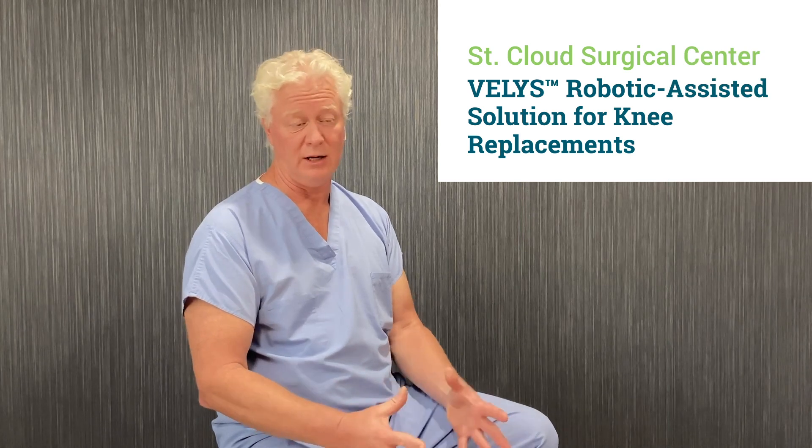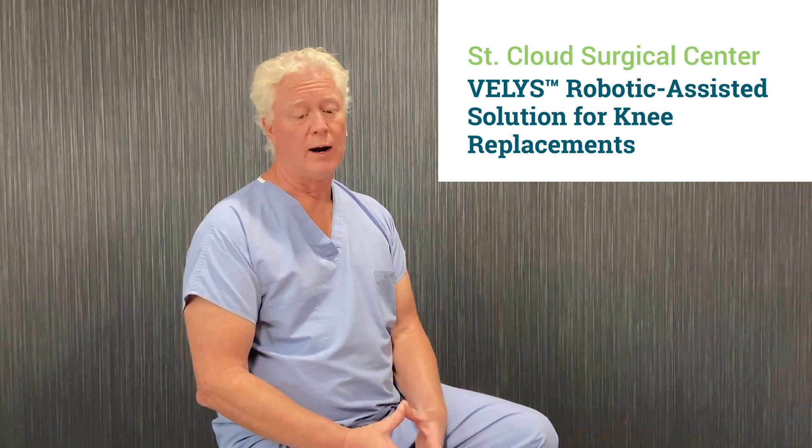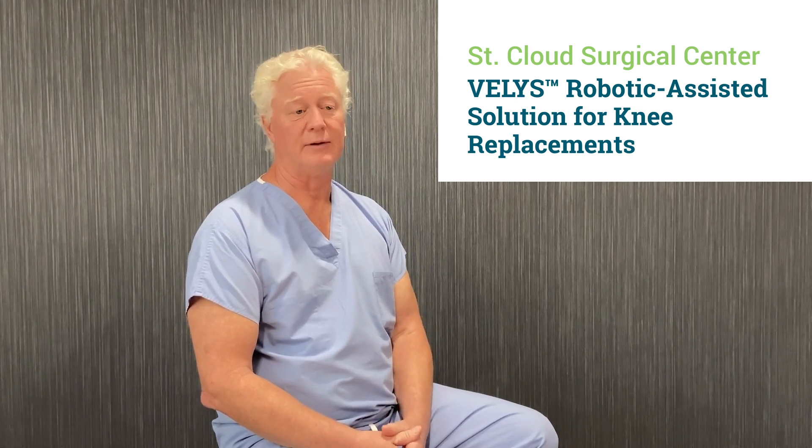For each patient, for each knee, we are able to come up with a custom solution to fit their bone anatomy. But then more importantly, because it's a dynamic system, we're able to balance the ligaments of the knee.